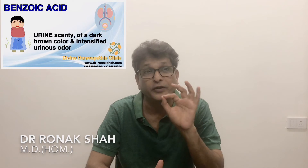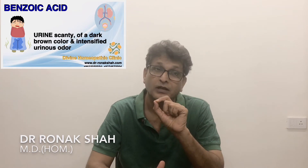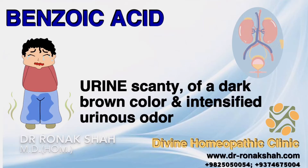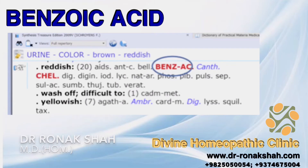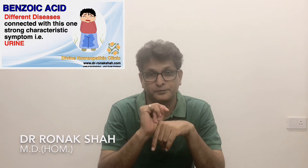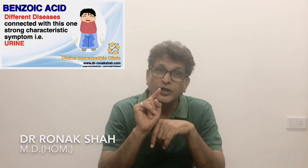Today we will discuss Benzoic Acid. The grand central characteristic of this remedy is found in the urine, which is scanty and of dark brown color like a French brandy, with the urinous odor being highly intensified. This odor comes at the time of passing and remains afterwards. You can see in the rubric: urine color reddish, urine dark. It is found in connection with rheumatism, gout, quinsy, dropsy, diarrhea, headache, and other diseases.